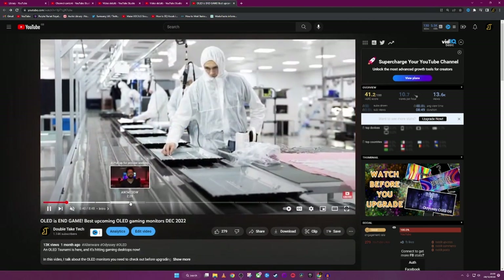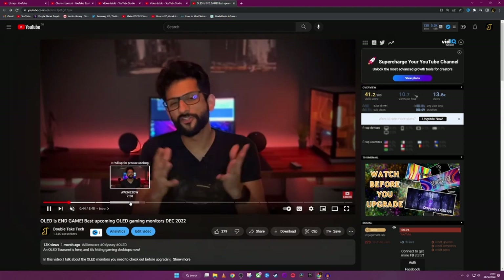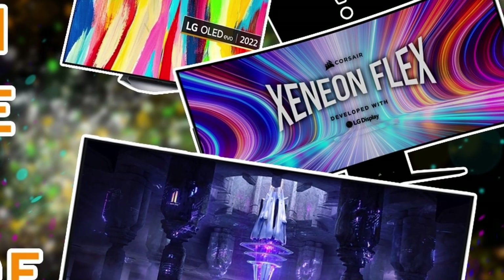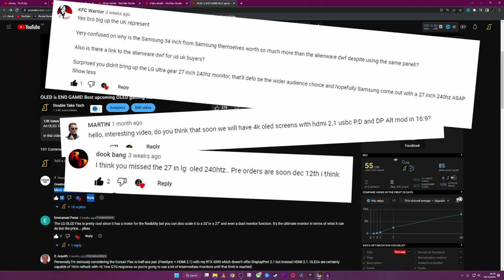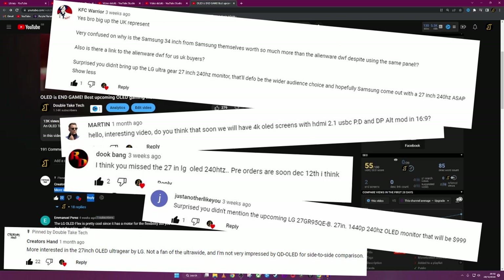A couple of weeks ago, I released a video talking about the best upcoming OLED gaming monitors and tried to summarize my favorites out of the flood that's coming through. It's something I've been very passionate about. But as many of you pointed out, I somehow missed one of the most important upcoming gaming monitors — an actual 27-inch OLED gaming monitor by LG. So we're going to make a video just for this monitor.